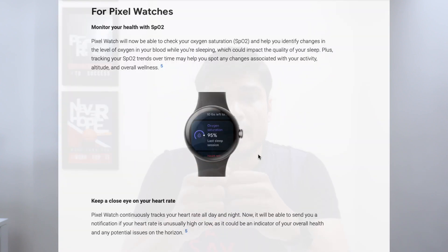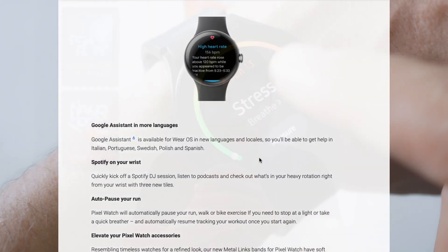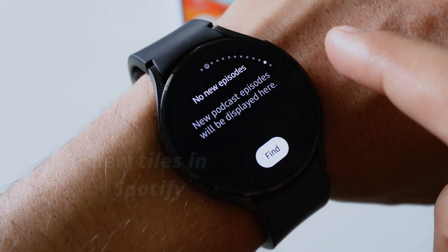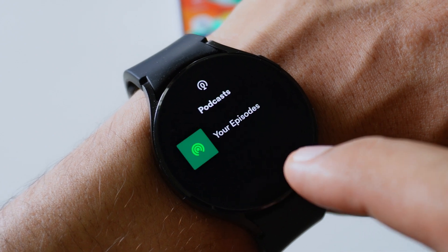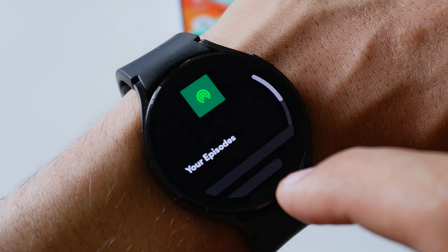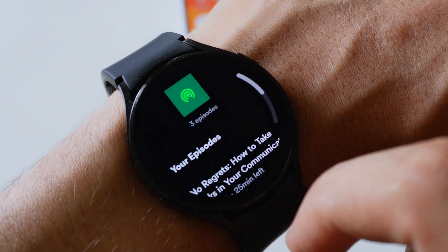There are more changes if you own a Pixel Watch — I'll add the link in the description so you can check that out later. I can show you one change in Spotify where there's a new tile to find all the latest episodes of podcasts you are listening to. You will get this feature for all smartwatches using Wear OS.